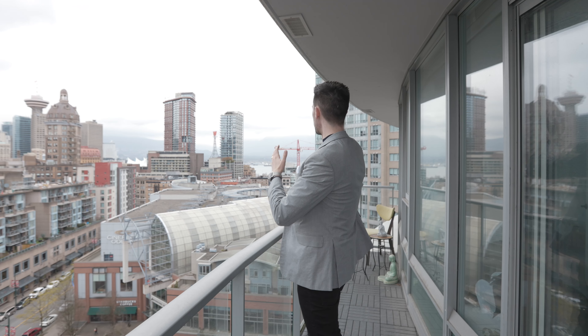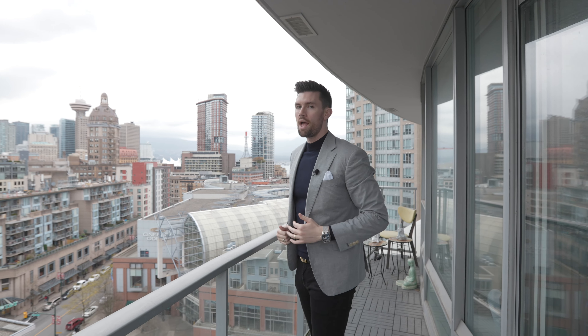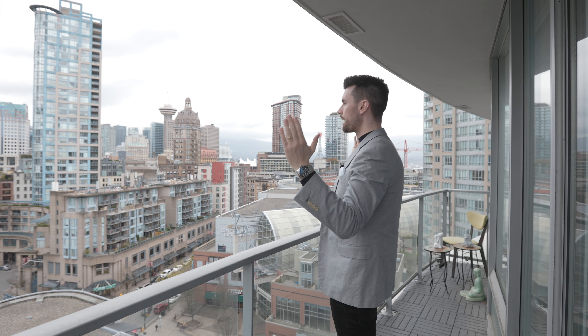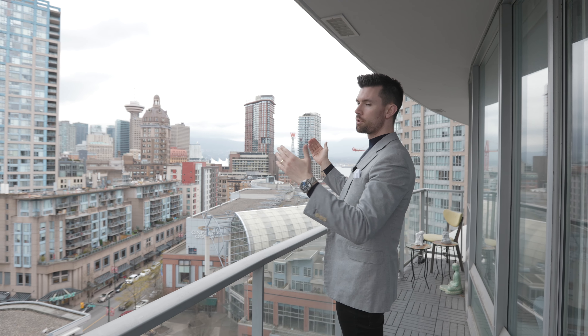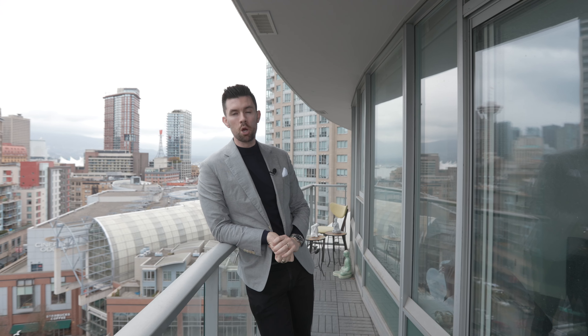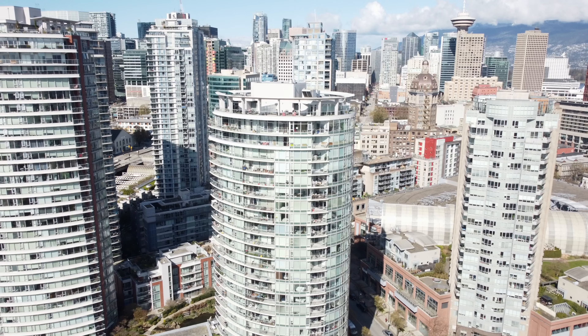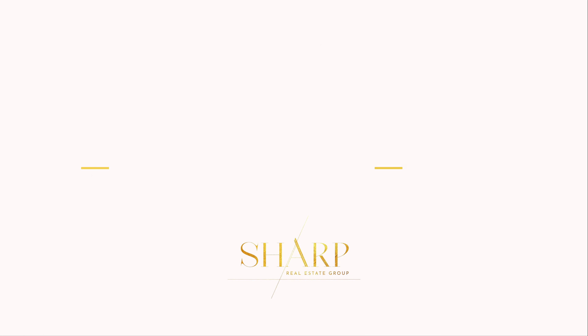No unit would be complete without a balcony deck — and this one is big enough for a barbecue, table, and chairs. You've got your choice of False Creek views, city views, and mountain and water views. Because of the unit's orientation, you get morning and evening sun, which gleams off the buildings in front and creates a gorgeous golden hue. This is by appointment only, so reach out to us on the contact details below and we'll be happy to get you in for a look.